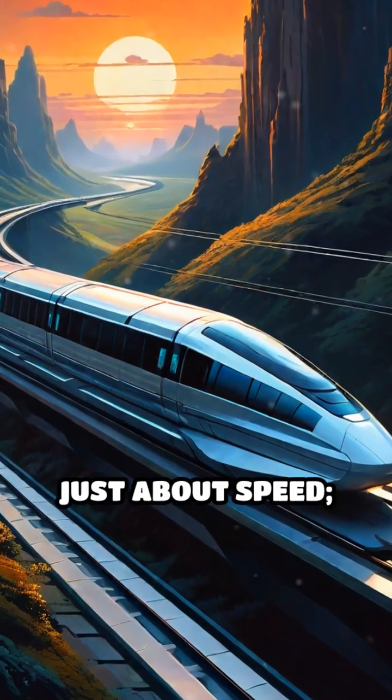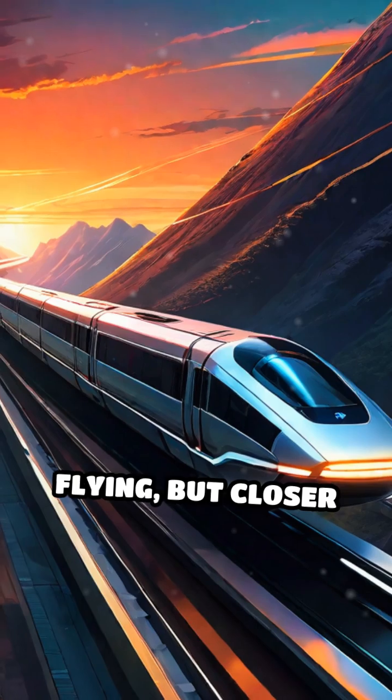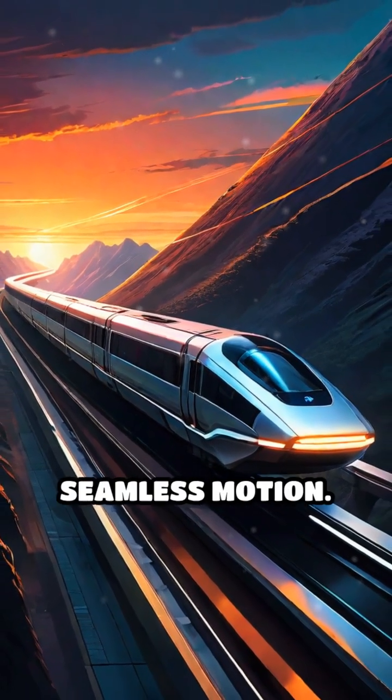Maglev technology isn't just about speed. It's a glimpse into a future where travel feels like flying, but closer to the ground. Effortless, efficient and almost magical in its seamless motion.